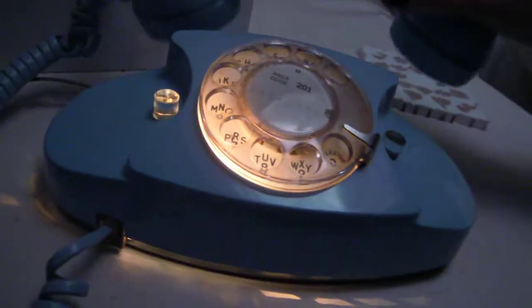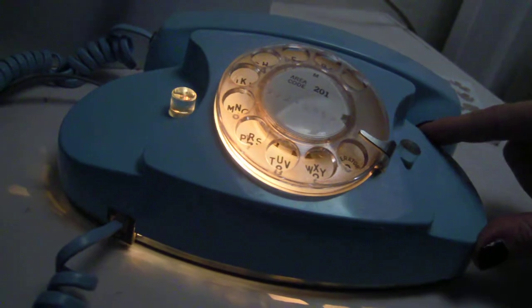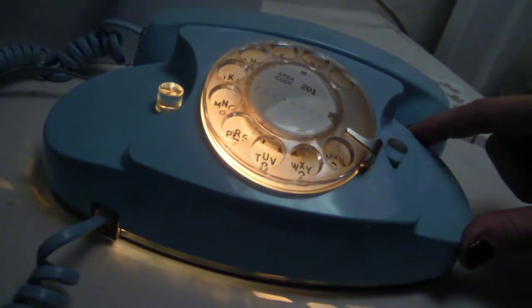At night, when you pick up the receiver, the rotary gets lit up and you can dial in the dark. You can also use the light as a night light.